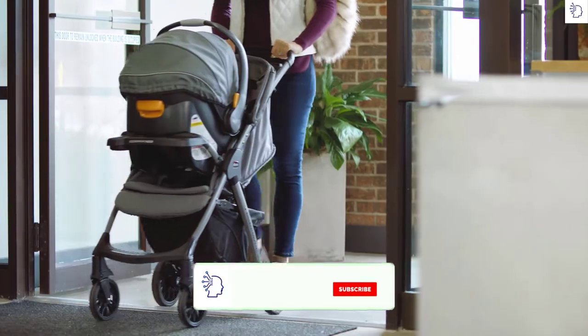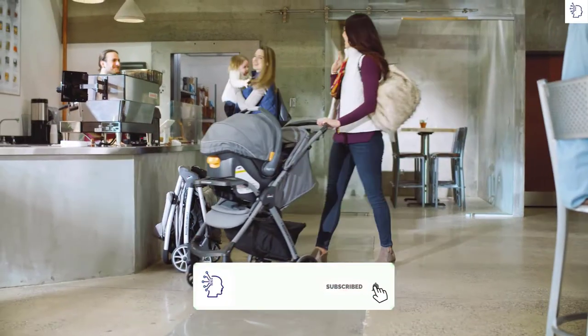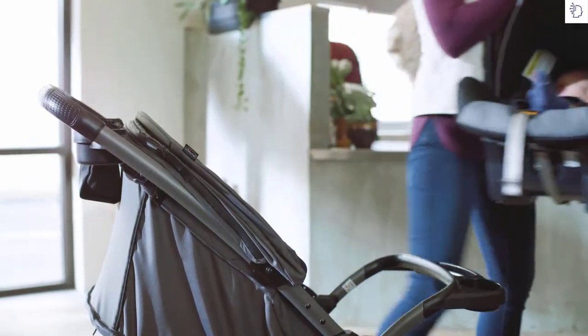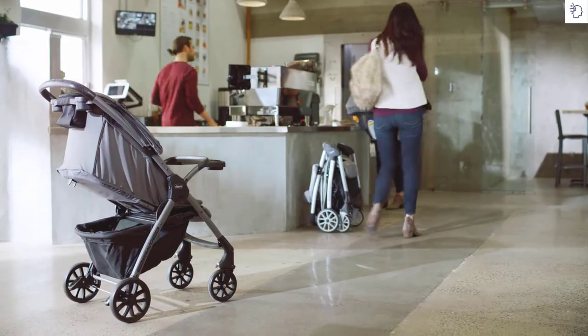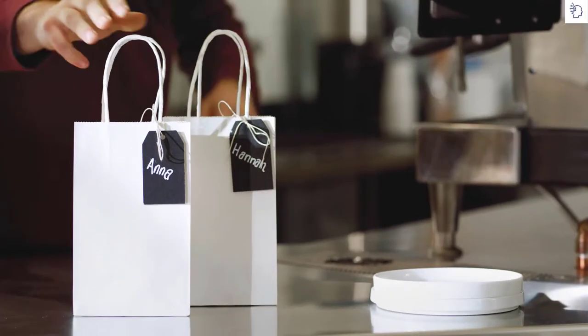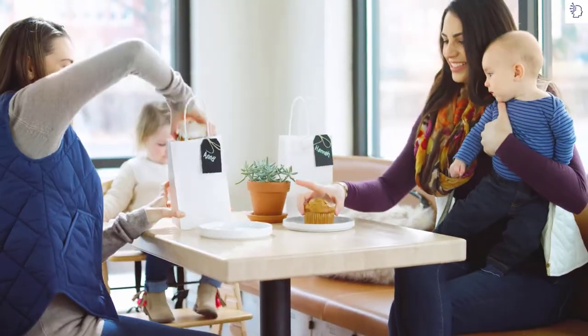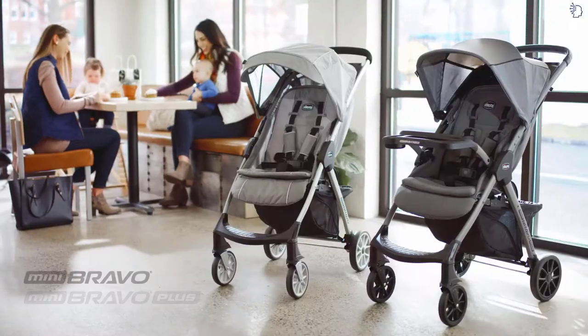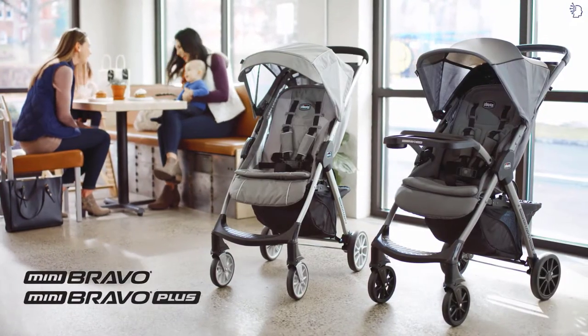Anna needs a bit more. Her Mini Bravo Plus also carries her little one's KeyFit car seat. Great minds do think alike, but it's the little differences that set them apart. Mini Bravo and Mini Bravo Plus from Kiko — pick the one that's right for you.